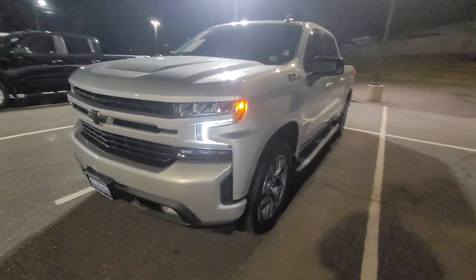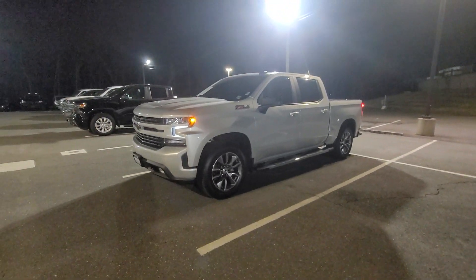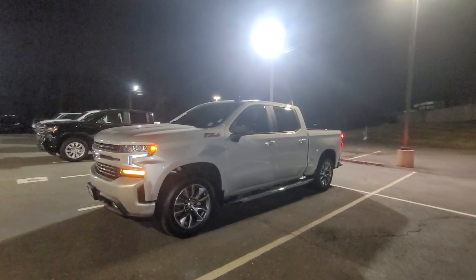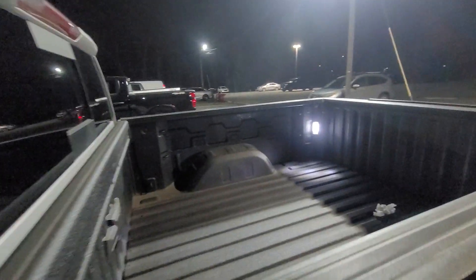It is a gorgeous truck, really good condition as you can see — silver ice metallic, nice alloy machine finished aluminum wheels, bed liner with the bed light.